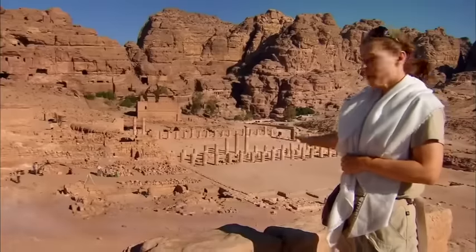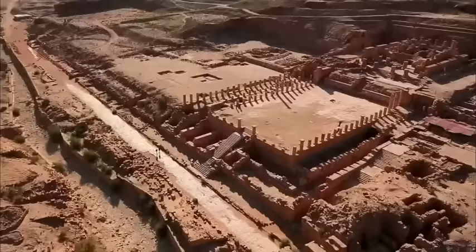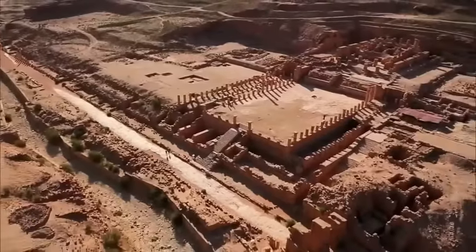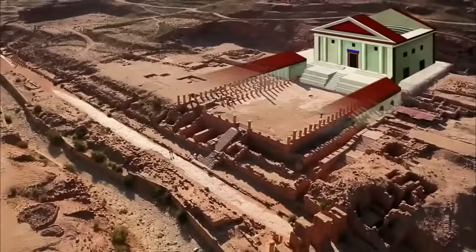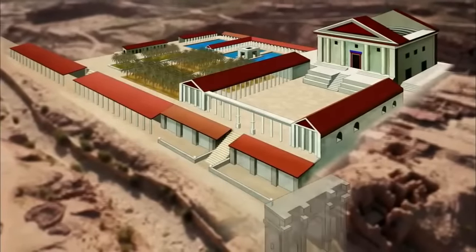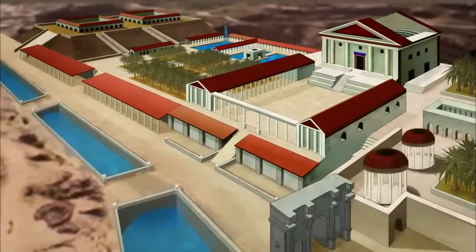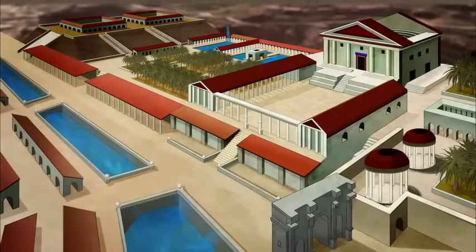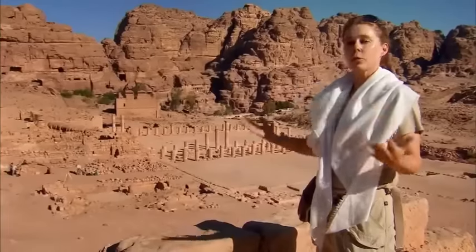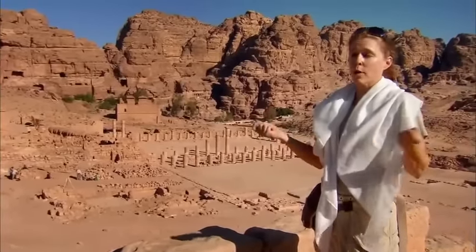If you can imagine below us this large pool of water and then a green garden with date palm trees and flowers — this is something that is for showing off. Throughout the city center, archaeologists are finding other decorative water features, like fountains and a canal running beside a colonnaded street. It's really conspicuous consumption of this precious resource, water, in this desert environment.